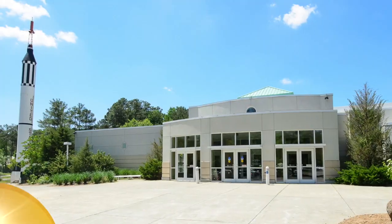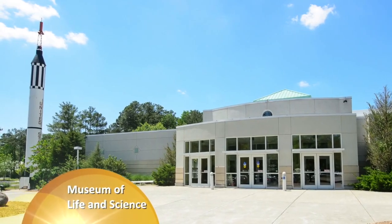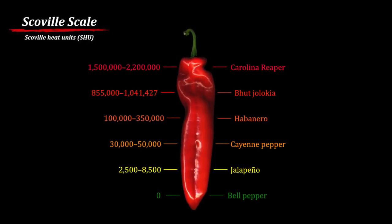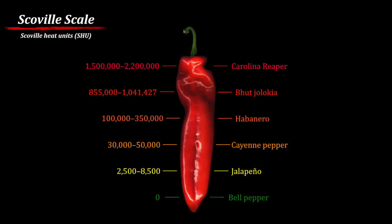Hello, my name is Max, and my name is Steve. We work at the Museum of Life and Science in Durham, North Carolina. What we're going to do today is talk a little bit about the Scoville scale, which is a scale set up to measure the level of pungency of spice in peppers.